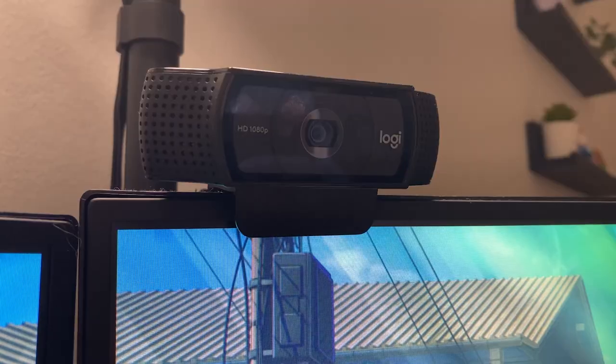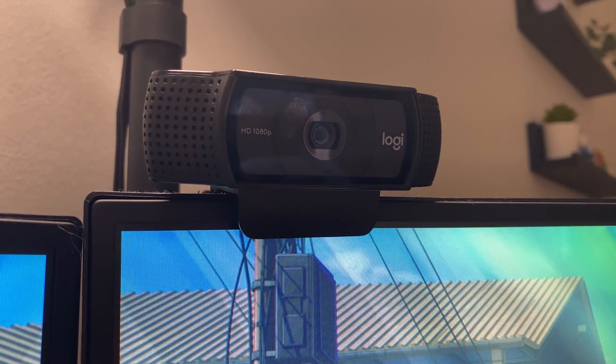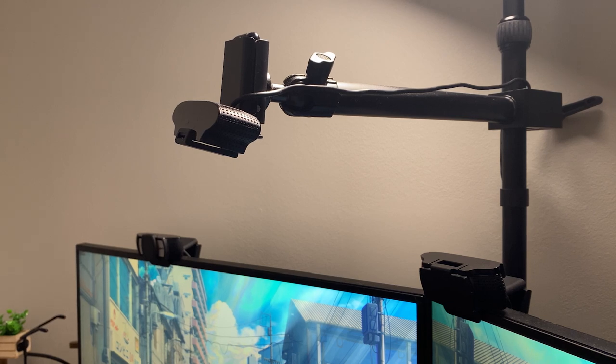I have three Logitech cameras. The first one, the C930 on my left monitor, is used for work, and the other two are C920s used for streaming — one for my face during stream and the other as a hand cam or to showcase anything on my desk. These cameras are great for streaming and I'm not sure if I'll upgrade them in the future. They've been working really great for me.